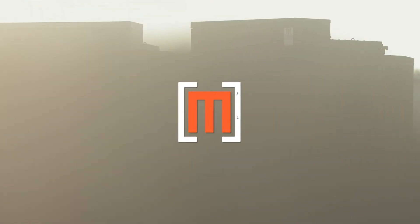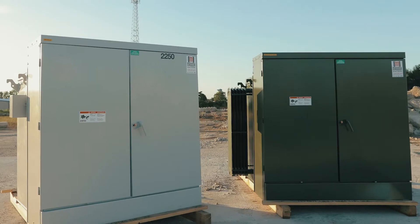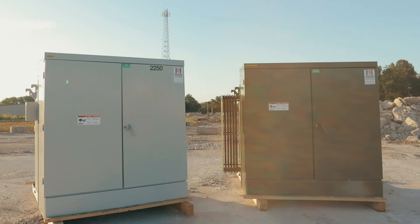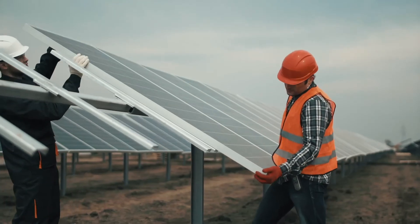Energy production in the U.S. is changing, and Maddox Industrial Transformers is here to support that change. Our solar duty pad mount transformers are designed and built in the USA specifically to support the ever-increasing market demand of pad mount transformers from utility-scale solar applications.